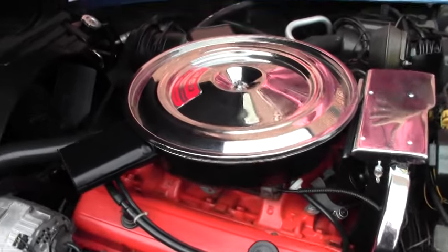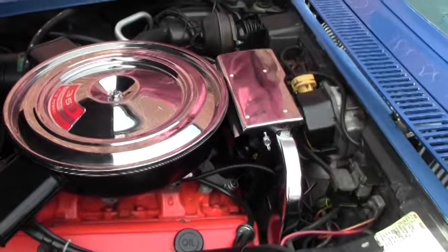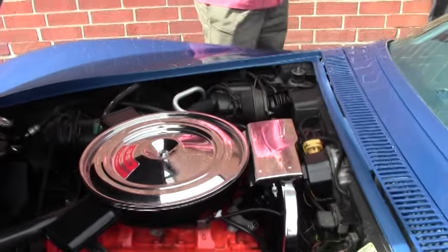AC is blowing cold again as of this taping. Our correct shielding on the car. It is a power steering car as well.